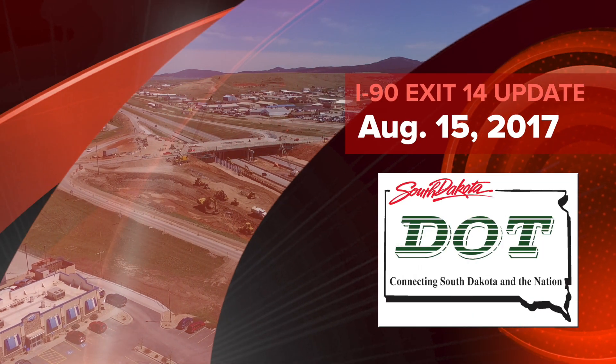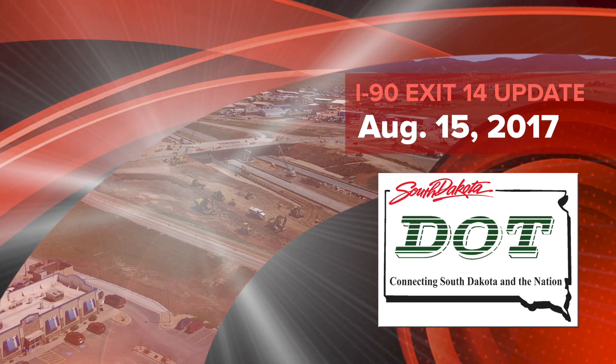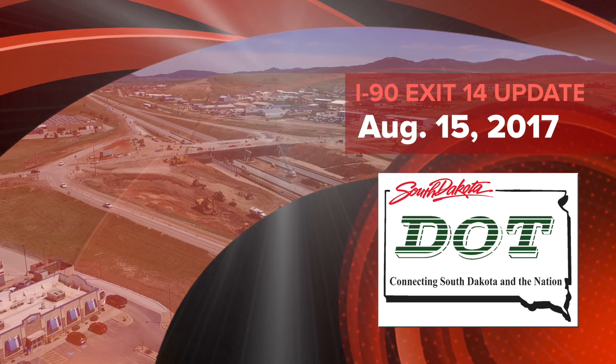This is a South Dakota Department of Transportation video update on the construction progress of the I-90 Exit 14 project at Spearfish, South Dakota, for the week of August 15th, 2017. I'm Brian Leslie.